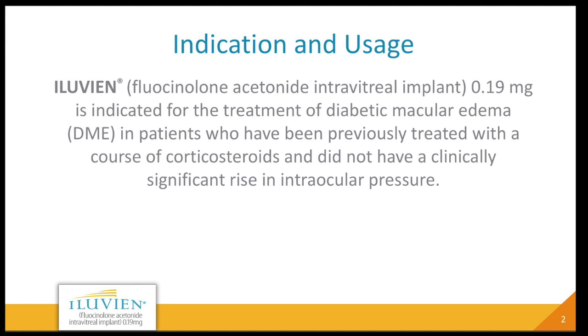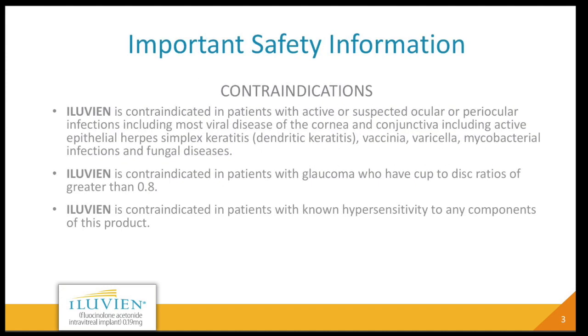Indication: Illuvian — fluocinolone acetonide intravitreal implant, 0.19 milligrams — is indicated for the treatment of diabetic macular edema (DME) in patients who have been previously treated with a course of corticosteroids and did not have a clinically significant rise in intraocular pressure. Contraindications: Illuvian is contraindicated in patients with active or suspected ocular or periocular infections, including most viral diseases of the cornea and conjunctiva, including active epithelial herpes simplex keratitis, dendritic keratitis, vaccinia, varicella, mycobacterial infections, and fungal diseases. Illuvian is contraindicated in patients with glaucoma who have cup-to-disc ratios greater than 0.8. Illuvian is contraindicated in patients with known hypersensitivity to any components of this product.